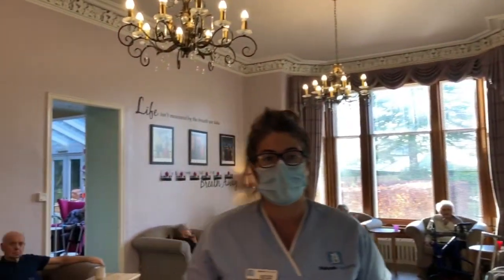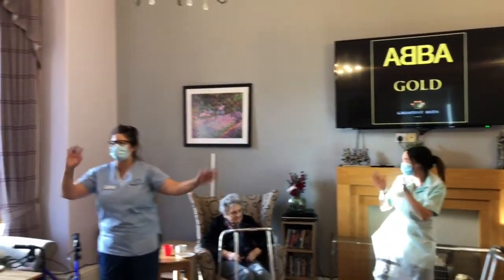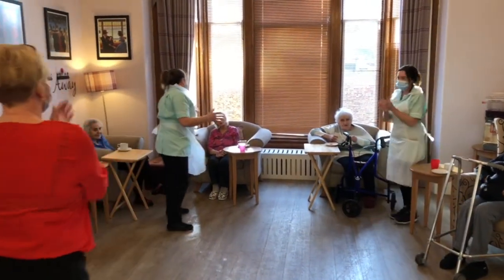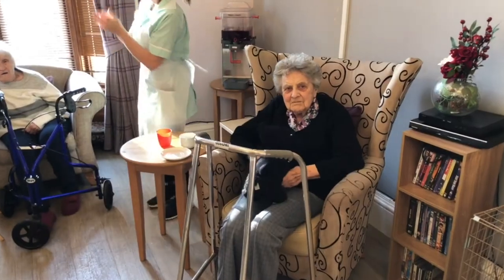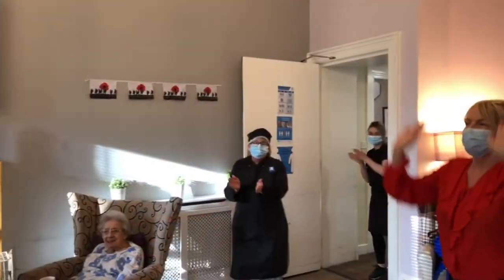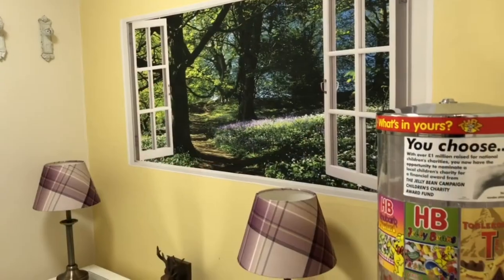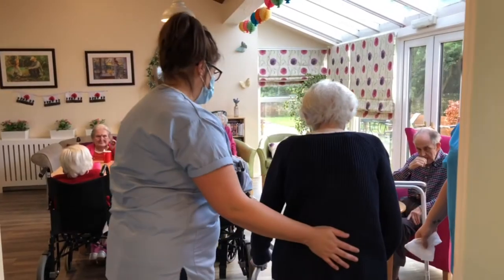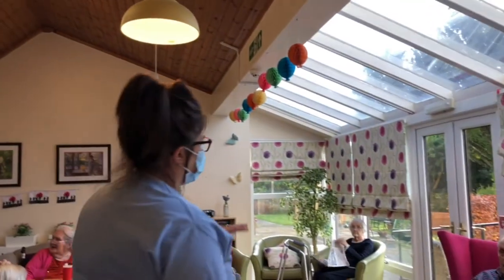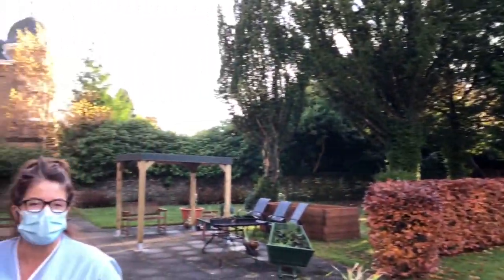So this is our main lounge, but we also have a sunroom attached to this one. This is our sun lounge which leads out to the garden, which is without a doubt my favourite part of this home. It is a big attraction here — the outdoor space that we have and the fact that it is so peaceful, so quiet.